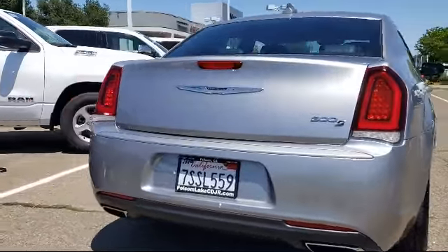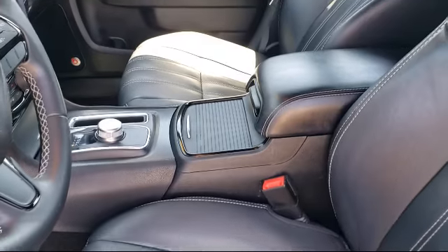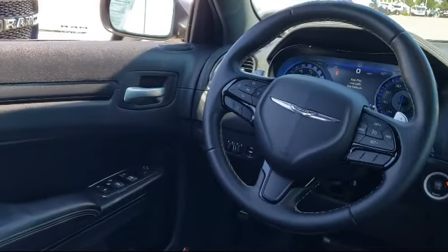Here at Folsom Lake Dodge, we are a proud member of the Victory Automotive Group and we are home to the no hassle red tag pricing, so you know you're getting a great deal on a quality vehicle. Please ask about our exclusive powertrain plus 90 day warranty — one of the best complimentary warranties in the business.